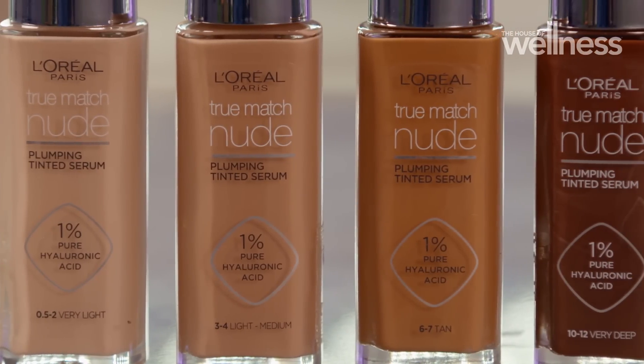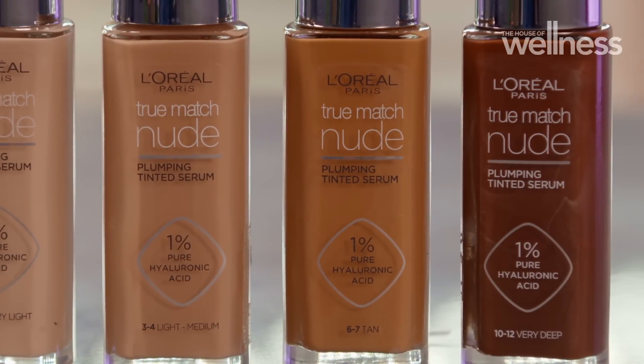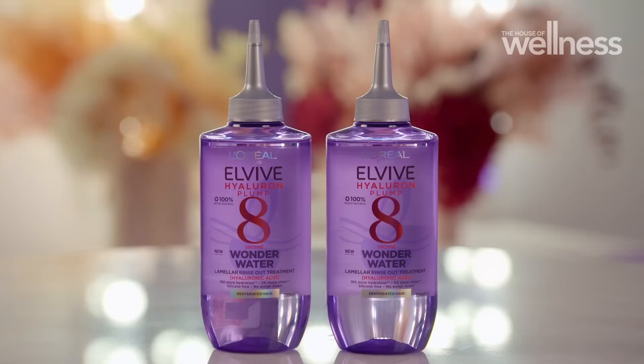The True Match Nude Plumping Tinted Serum — it's like skincare meets makeup. It's got that smoothing and plumping like a serum, but it gives coverage like a foundation.